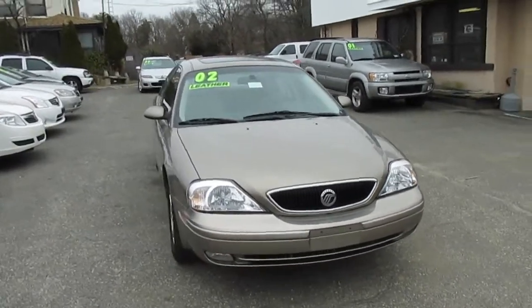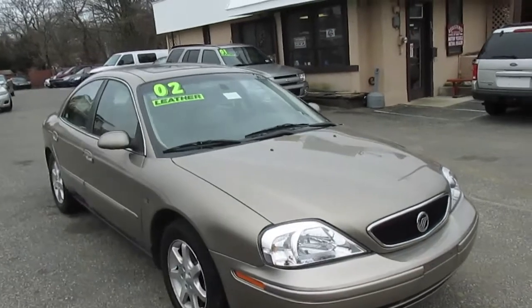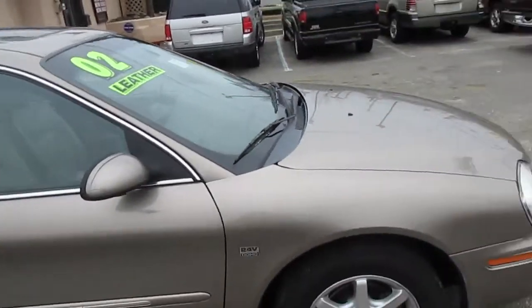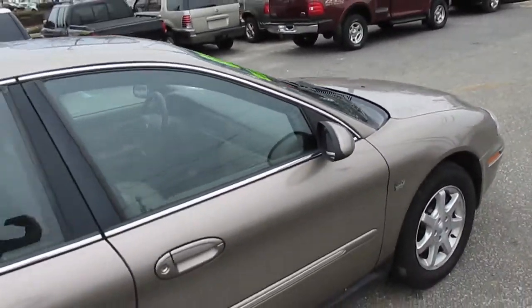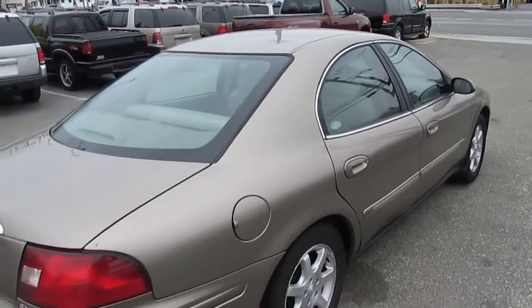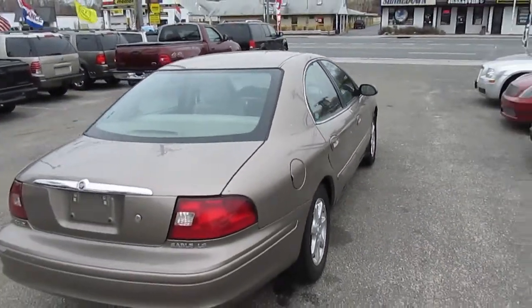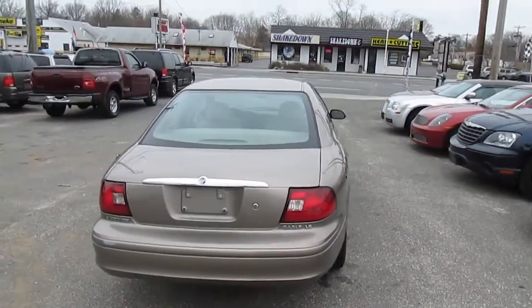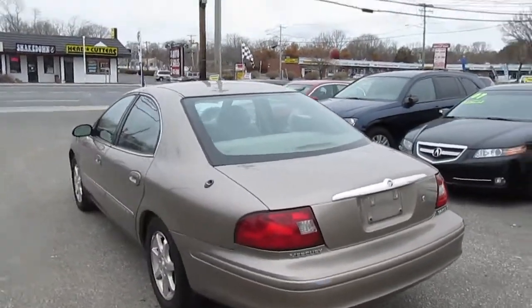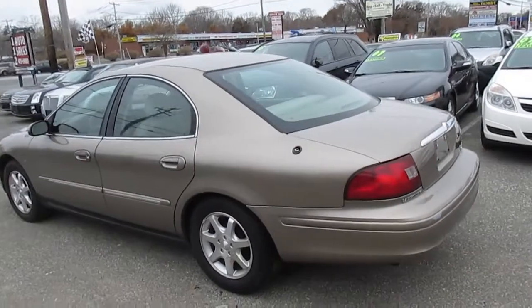2002 Mercury Sable with 92,000 miles on it folks. It's got a moonroof and tan leather interior. It qualifies for our in-house financing program known as buy here pay here. We do report to the credit bureaus to help you rebuild, establish, or re-establish, whatever the case may be. Nice little car. Runs well.